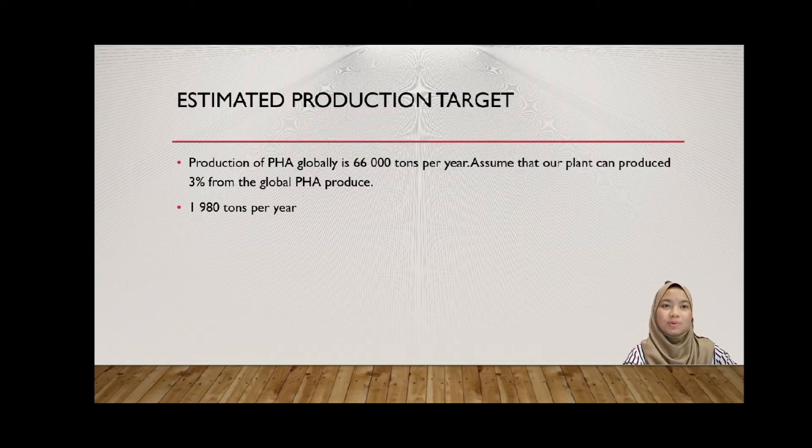For our estimated production target, we found through research that global PHA production is around 66,000 tons per year. Taking that into account, we assume our plant can produce 3% of the global PHA output, which means our plant can produce around 1,980 tons per year.